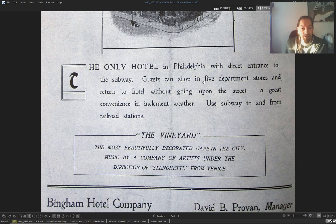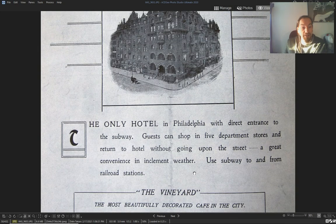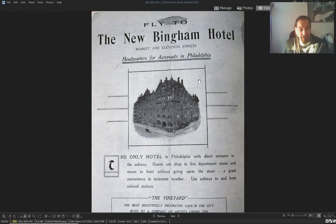So you land your ship on the roof, go down, take the subway, and visit the city. It's crazy — they had incredible things in the 1800s.